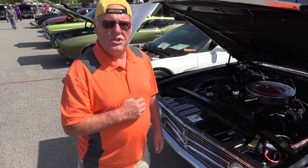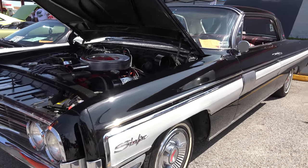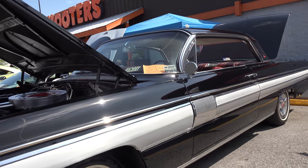The car's been restored. Part of the interior's been replaced, part of it's original. Let's go take a look at the interior.